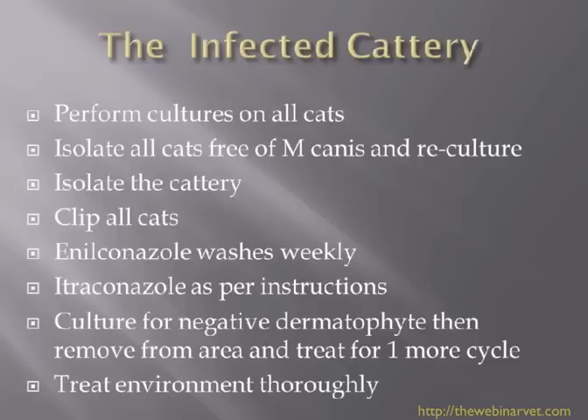Once you have done that several times and you get negative cultures for everybody, you can say that the cattery is now open for business again. You can be looking at two to three months and many hundreds if not thousands of pounds, depending on the number of cats, to sort this problem out. Dermatophytosis in a cattery is not a problem to be tackled lightly or for the faint-hearted — it is one of those words that strikes fear into cat lovers' hearts.